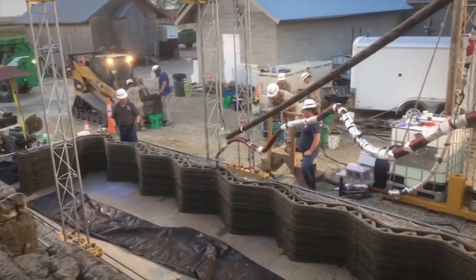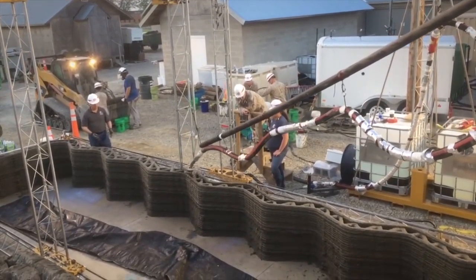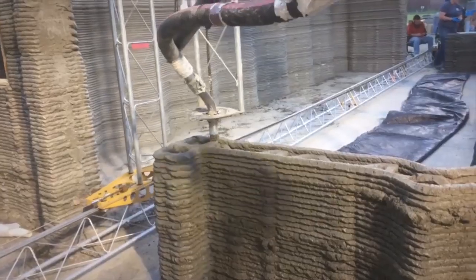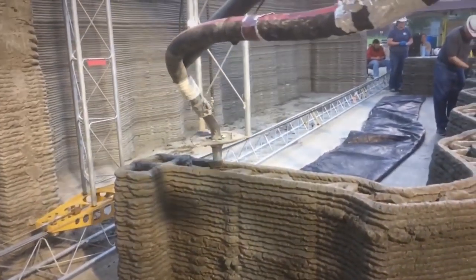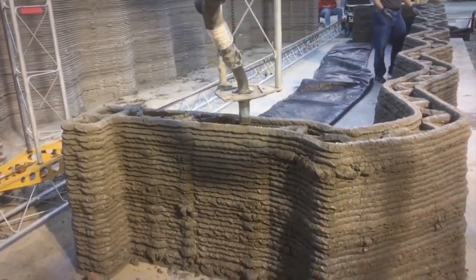Two weeks ago in Champaign, Illinois, the Marine Corps participated in the largest continuous 3D concrete print of a building in the Western Hemisphere. We took a prototype 3D concrete printer, partnered with the Army Corps of Engineers Research Lab, and were able to 3D print a building in 40 hours — when initially we were hoping to do it in 24 — but still learned a lot of lessons and accomplished a lot of firsts.